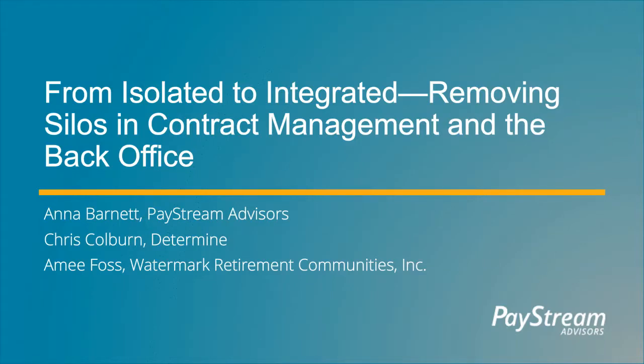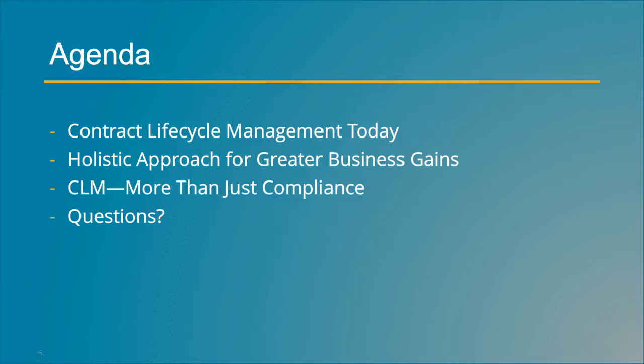Hi, everyone. Welcome to today's webinar presentation: from isolated to integrated, removing silos in contract management in the back office. The first part of the presentation will be an overview of PayStream's latest findings around contract management and how organizations today are managing and improving their processes. Then we'll talk about how software can be used to build a more holistic environment around contract management and processes that promote business success. We'll have a few minutes at the end for questions, so please submit those in our Q&A box.